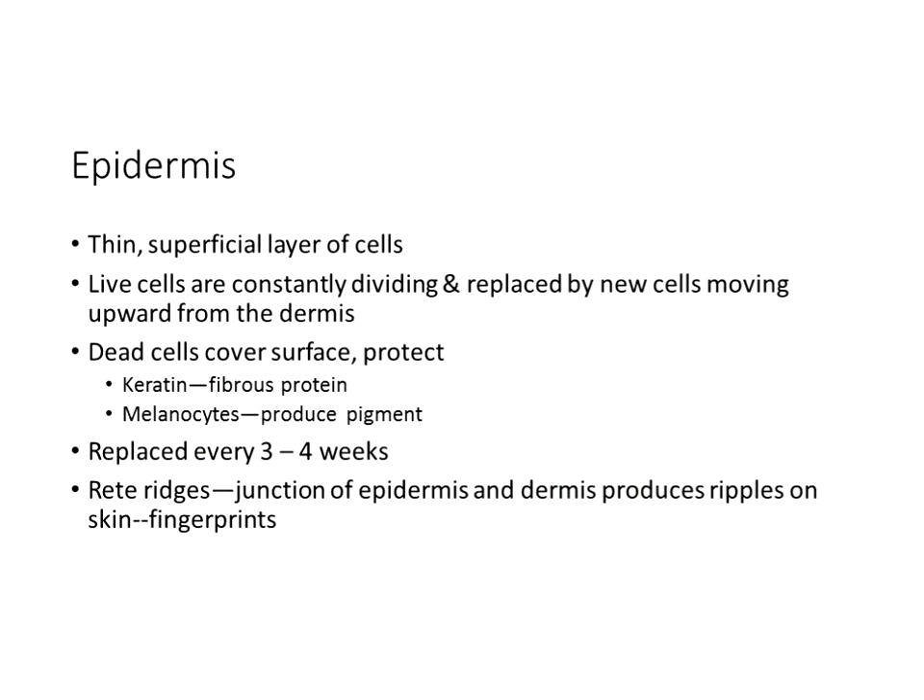A blue tinge to the skin is a sign of lack of oxygen, called cyanosis. A yellow discoloration of the skin is caused by a liver problem and is called jaundice. Paleness — pallor — is an indication of anemia or acute shock when blood has left the surface.